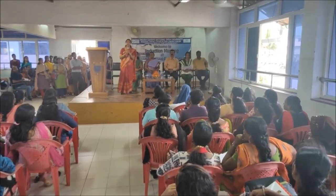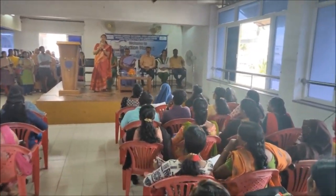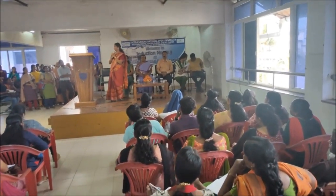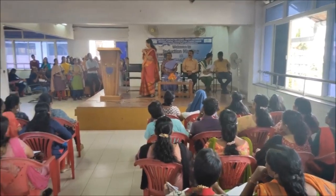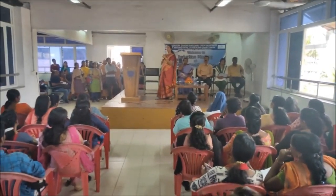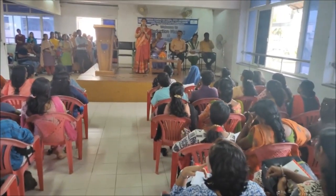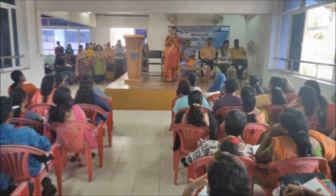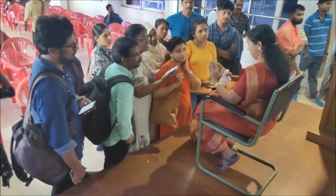The Regional Centre is a miniature form of the headquarters of the university. At the Regional Centre, you get technical and other support services. Many of your support services are at the Regional Centre only, because the Regional Centre works as the regional office of the main university.